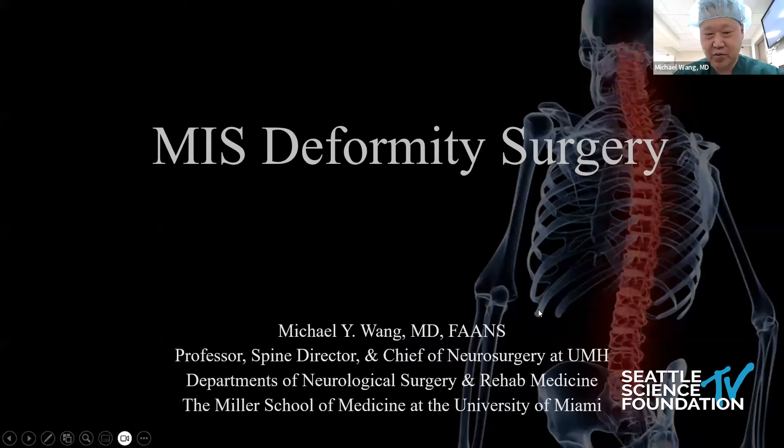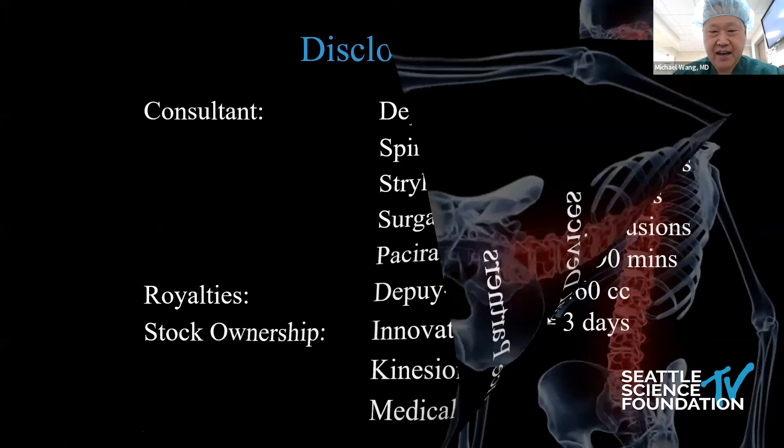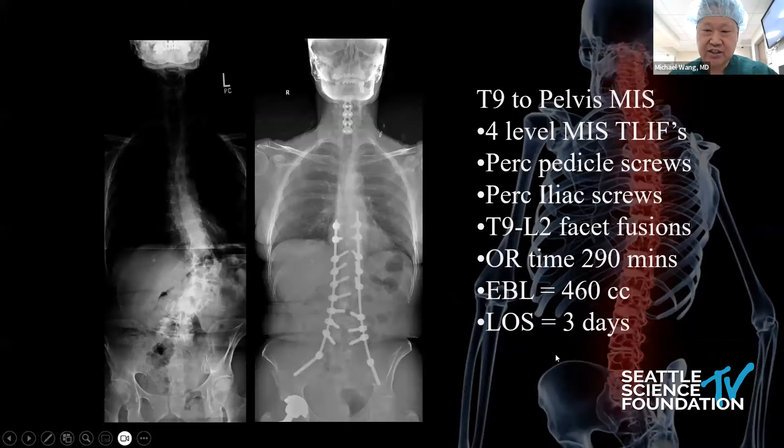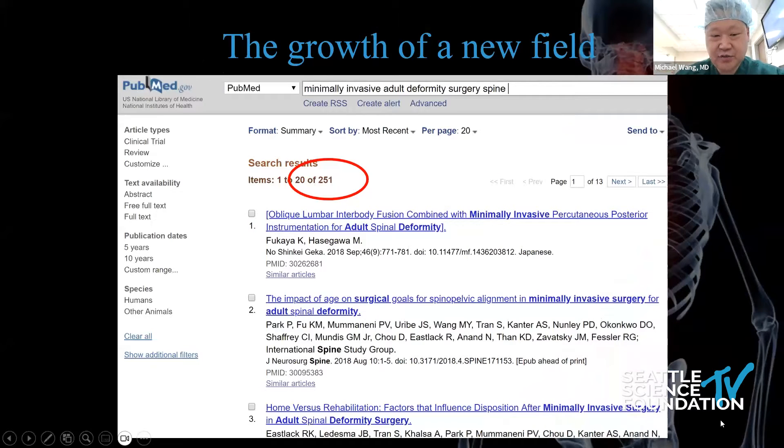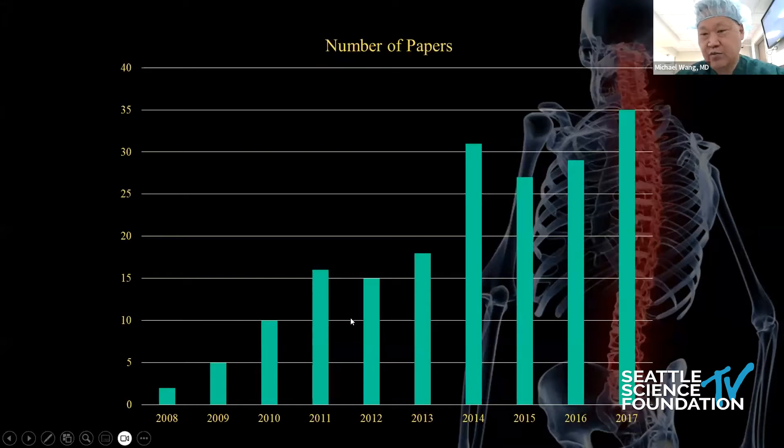So MIS deformity surgery — what does this really mean? What are we really doing? This is a typical case for us: a T9 pelvis MIS. We've used a four-level MIS T-lift, pedicle screws, perciliac screws, facet fusion. OR time is probably a little bit longer than a typical open surgery. Blood loss is very reasonable. Length of stay, very short. If you look at the publications, there's been real growth — this is dated to 2018 at 251, and there are probably about 500 publications now on MIS deformity. For young surgeons interested in their career, this is taking foothold in the reality of what we're doing for surgical intervention.